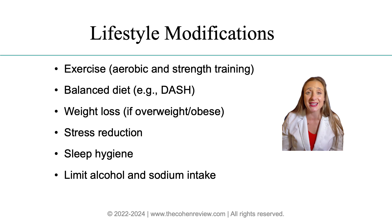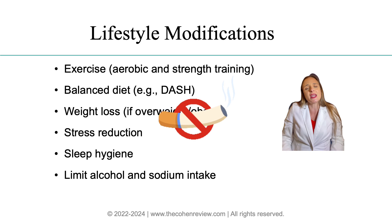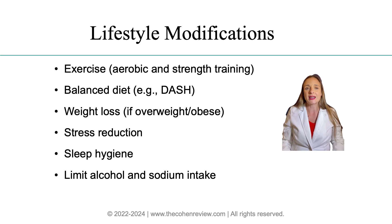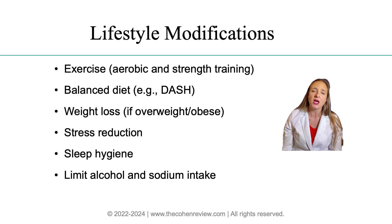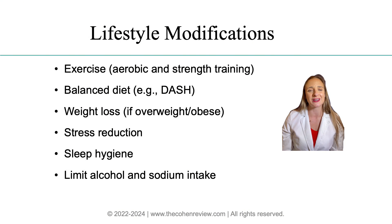Seven: smoking cessation — if your patient smokes, encourage them to quit. Number eight: blood glucose and lipid control. We monitor these levels during annual physicals, and if numbers start rising, reinforce the need for lifestyle changes.